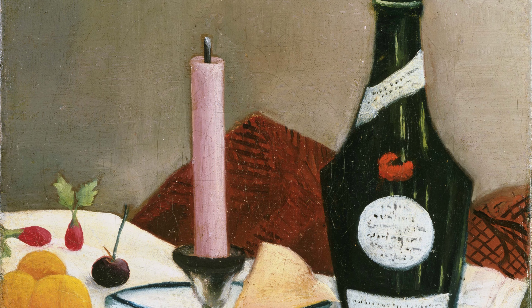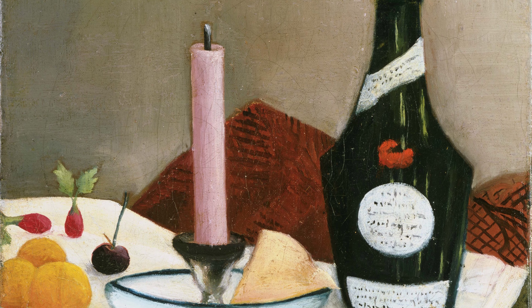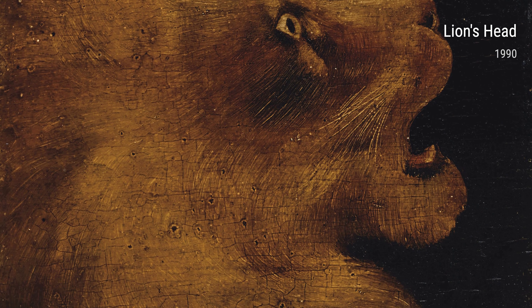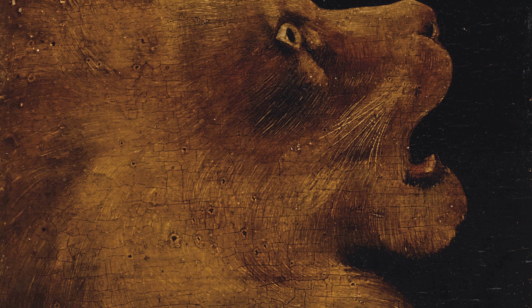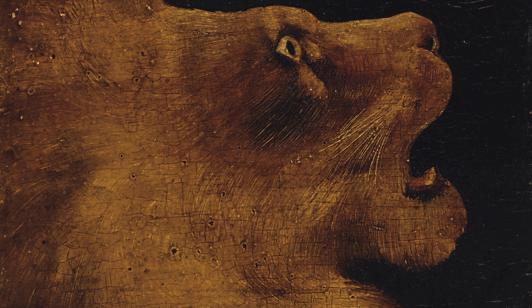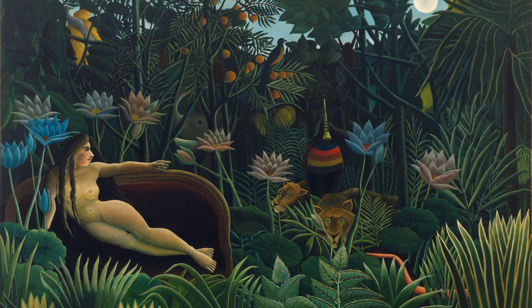One of Rousseau's most famous works is The Dream, created in 1910. In this dreamy masterpiece, he portrays a lush jungle filled with exotic animals and mysterious nymphs — it's like stepping into a fairytale. Rousseau's humble upbringing might have inspired this fantastical scene, as he longed for an escape from his everyday life.